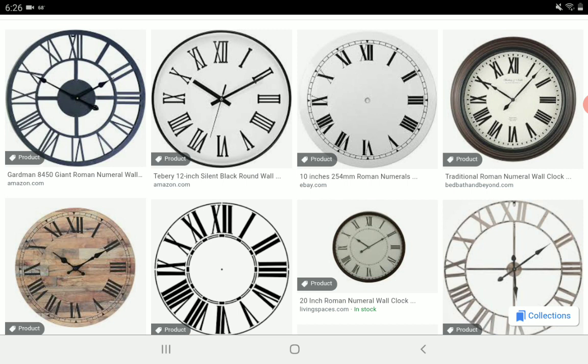Why did both clocks skip ahead an hour? You would have had to have wound the Roman numeral clock ahead one hour. And the digital clock and the Roman numeral clock were both suddenly one hour ahead at the same time.